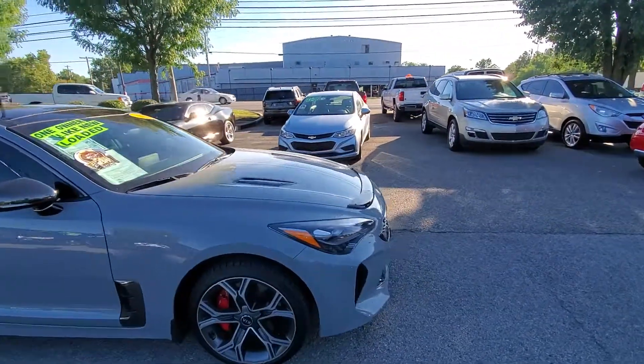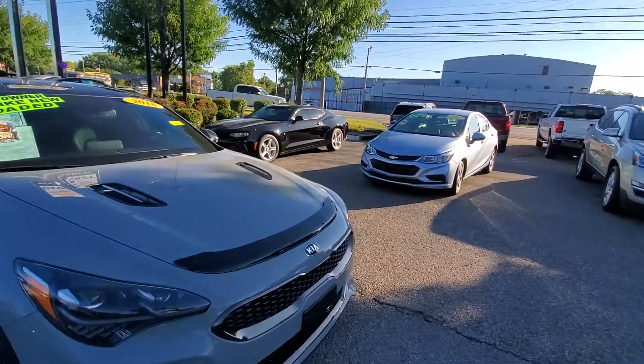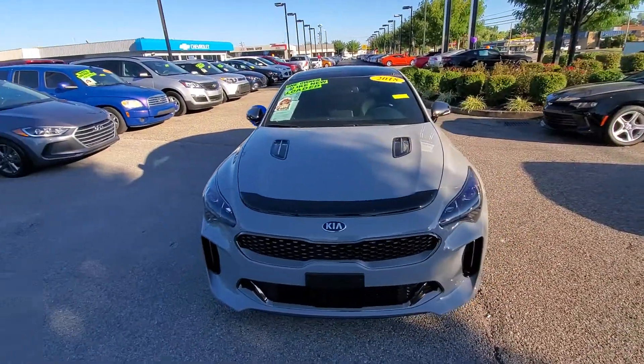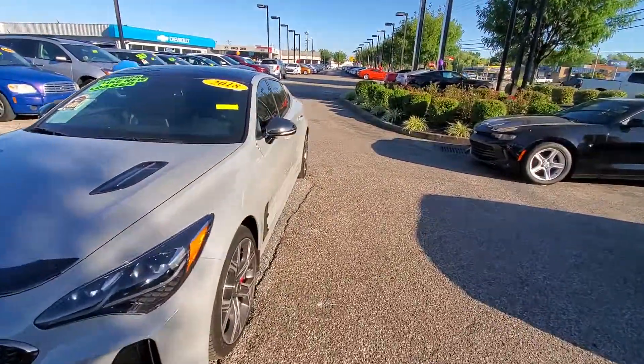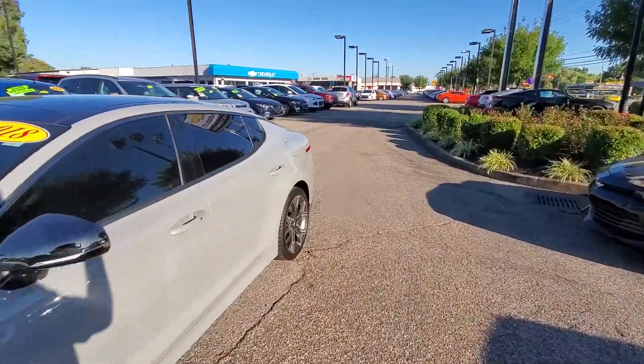As you can tell it looks very clean. If you want any more up close pictures you can just send me a message and I will do that for you. I'm just going to give you a quick walk around.